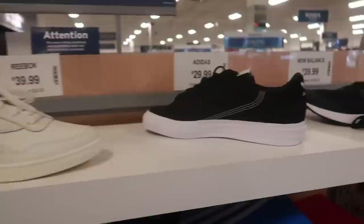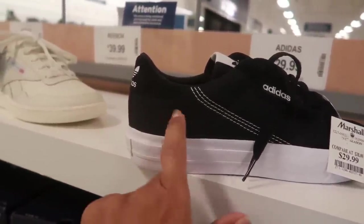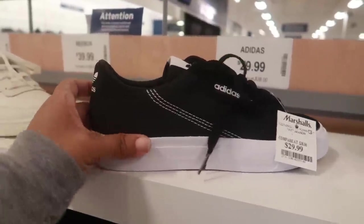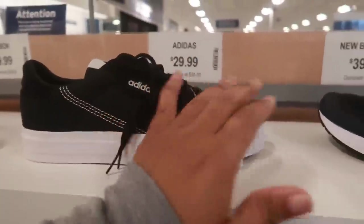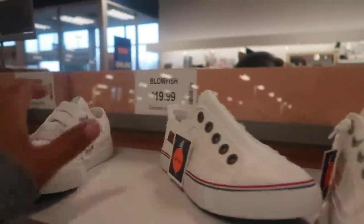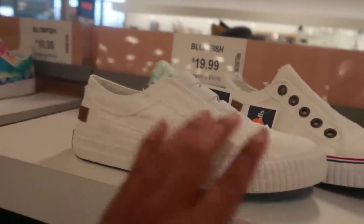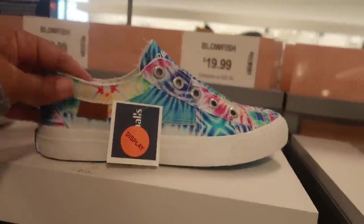Reebok 39. This Adidas is definitely different — it kind of has that canvas material mixed with some suede. That's different, 29. New Balance is 40. Not seeing a whole lot today. Blowfish, 19.99 — they have some colorful ones, cute for the summer.